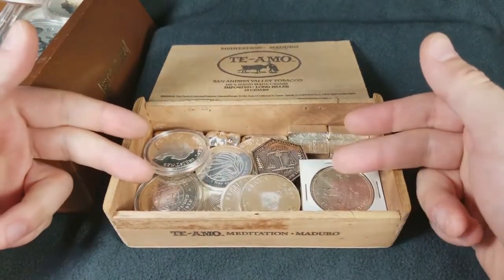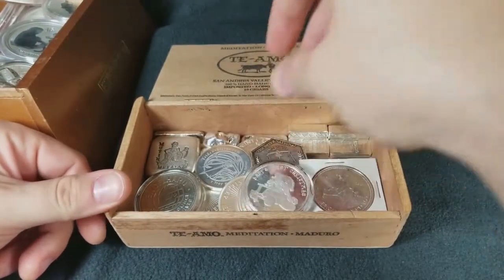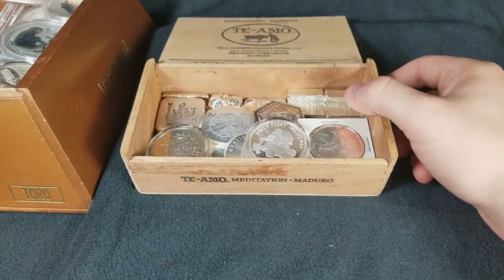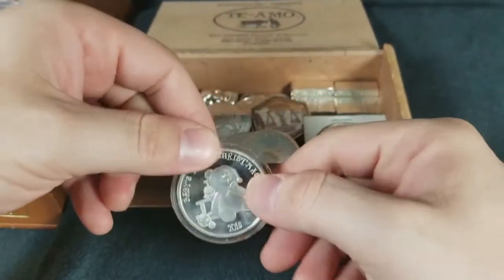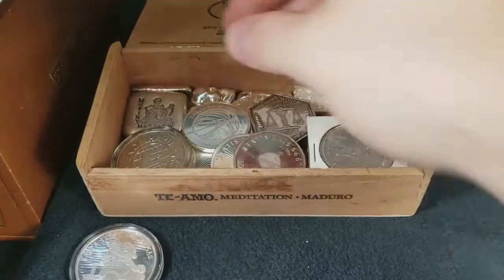So in this box here, this is a very small cigar box that I keep this stuff in. We're going to kind of go through all this together and I'm going to show you and pick out what my favorite ones are. Right away you guys can see we've got the baby's first Christmas. These ones are generic, they're plain, not really worth much more than melt, but they do carry a premium when you go to buy them.